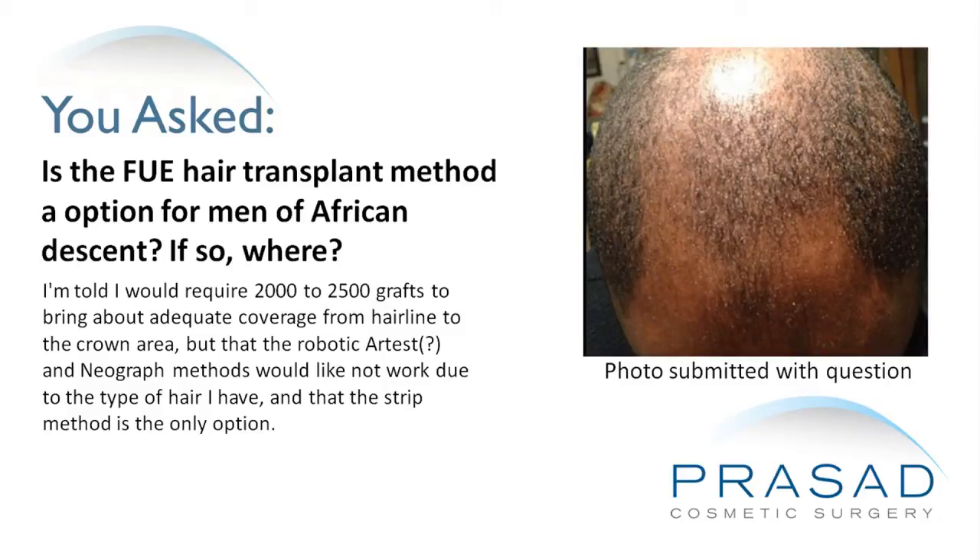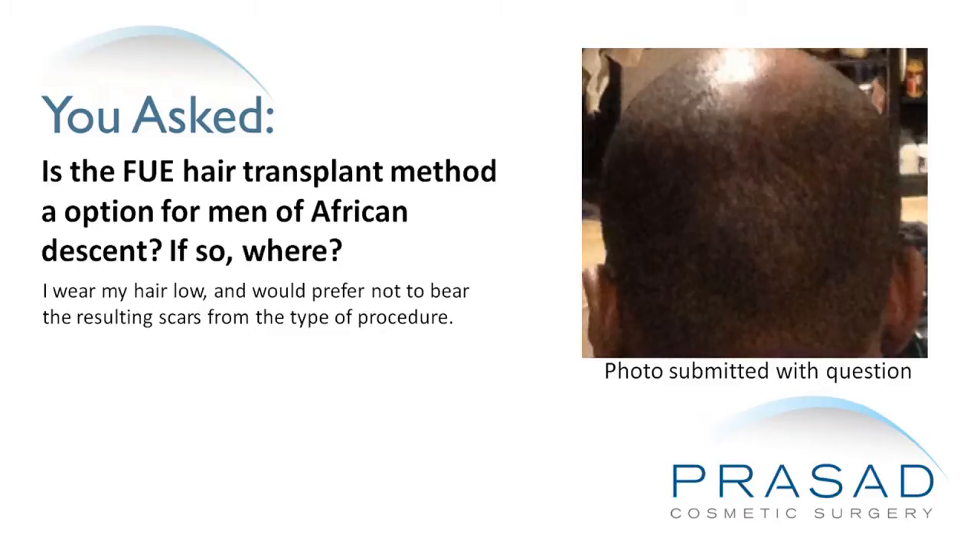But the robotic ARTAS and Neograft methods would not work due to the type of hair I have, and the strip method is the only option. I wear my hair low and would prefer not to bear the resulting scars from that type of procedure.